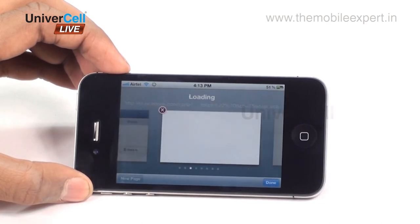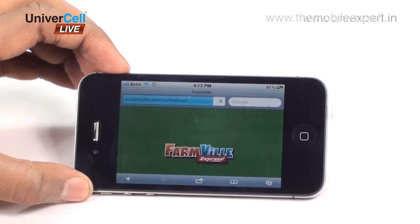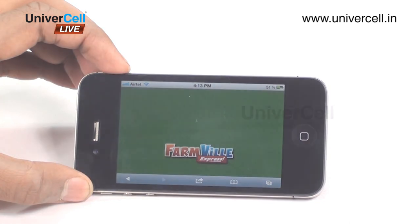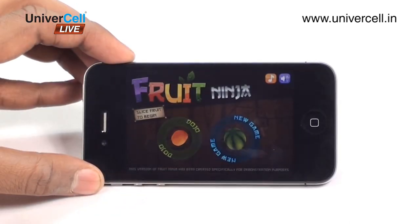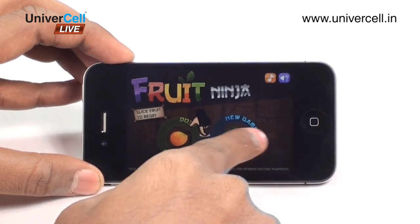Even games from Facebook, like Farm Willy, work on the handset as a separate application, which cannot be dreamt of in another handset. Games are a separate breed as many of them are motion-based and give an unmatched experience.